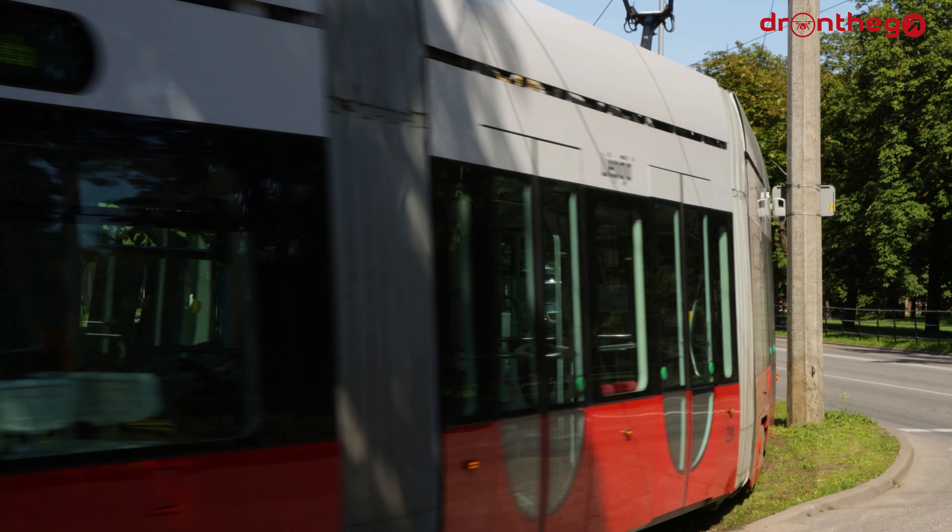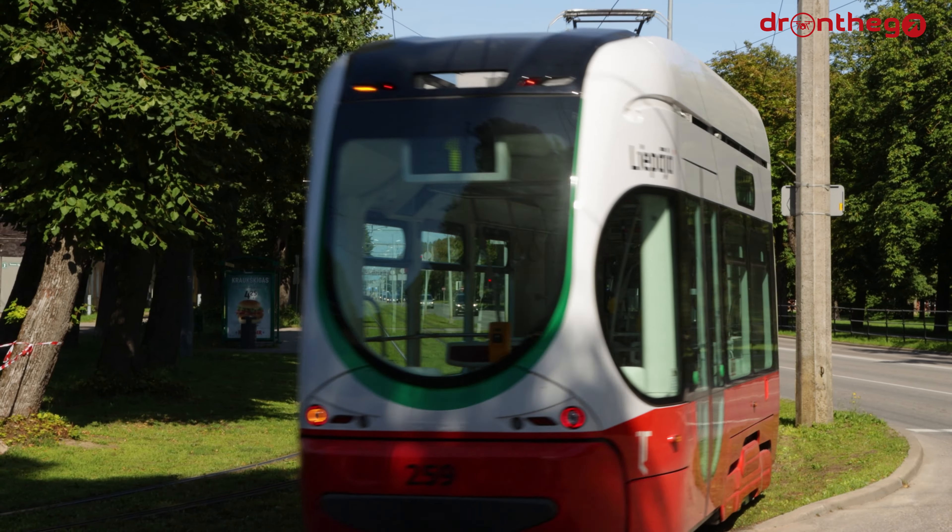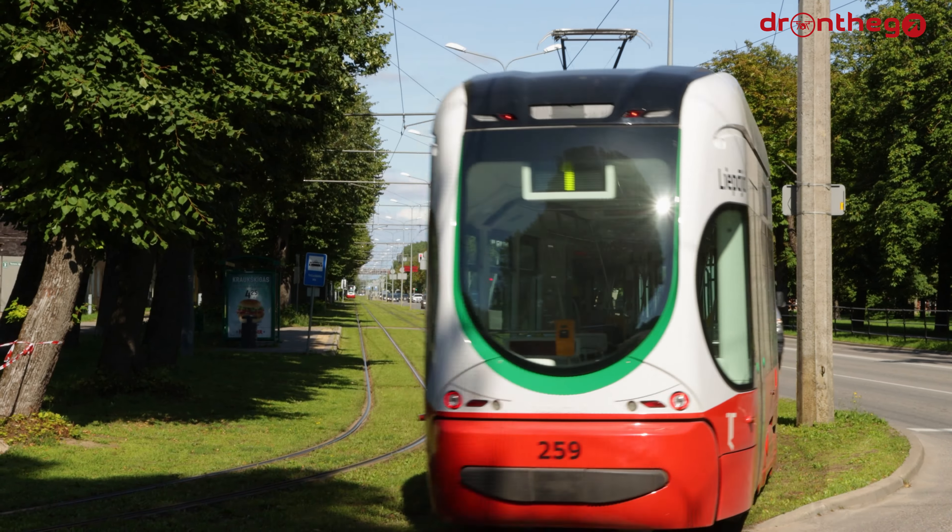And with that, we have reached the end of this video. I really hope you enjoyed this video about the tram system of Liepāja. If you'd like to see more of my work in the future, please do not forget to subscribe to my channel. And as always, thank you very much for watching!